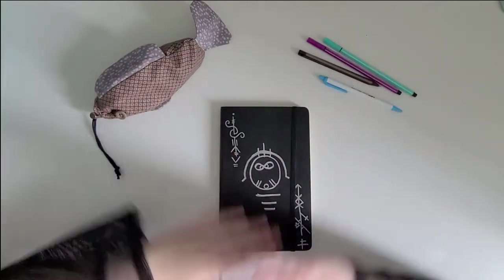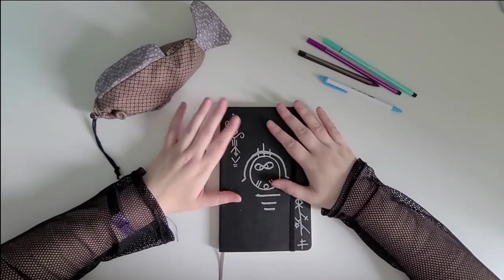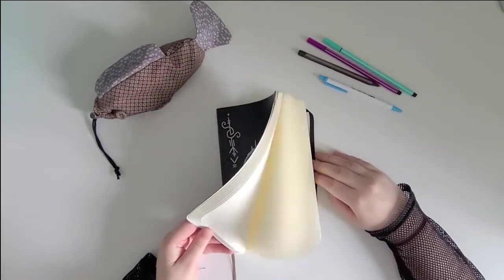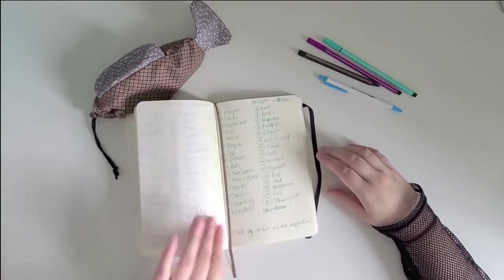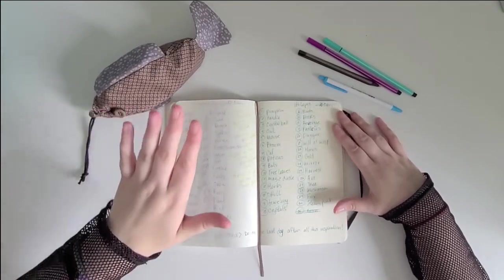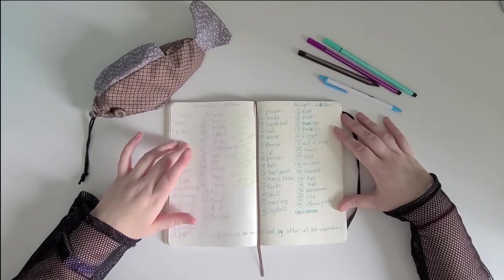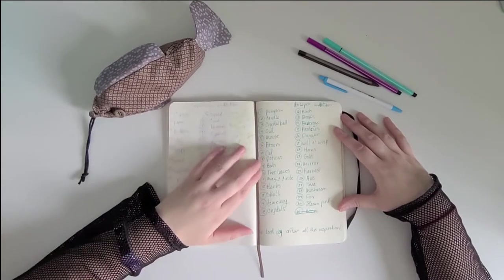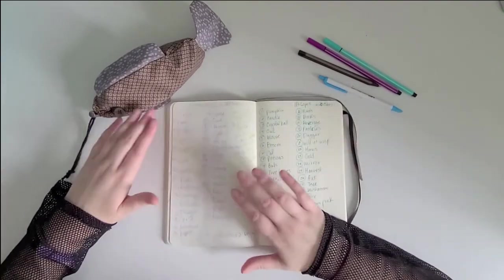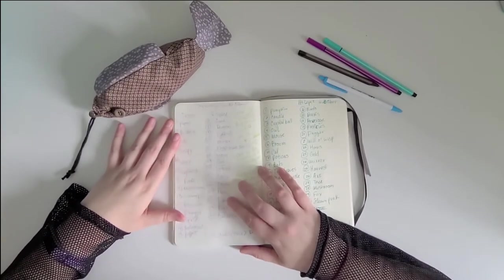Welcome to my desk. Today is the first of October so we are going to do Witchtober, and I'm doing it a little differently. If you've seen my Instagram you've probably already seen this, but I'm actually going to combine two prompt lists. The one on the left — I'll probably butcher the name — is by Sefiralu, who I follow on YouTube and am part of her Discord. I really liked her witch-based prompt list.